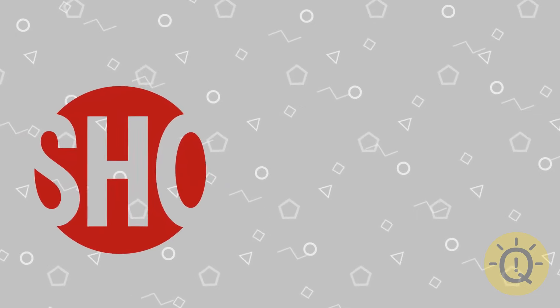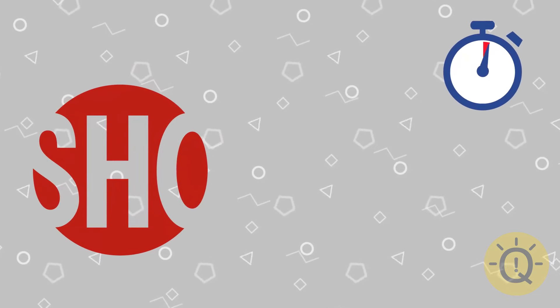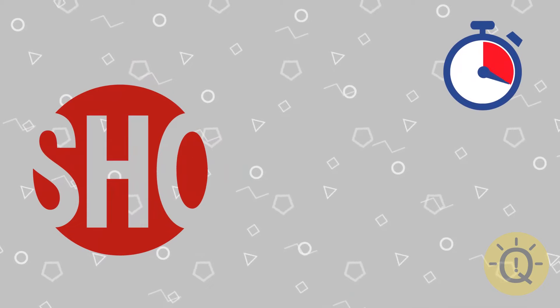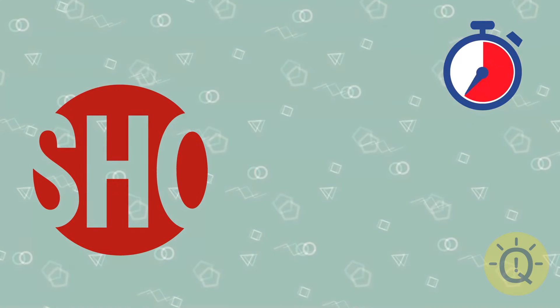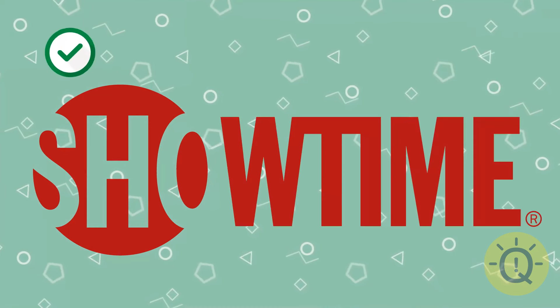This one's way too easy — it's almost illegal at this quiz stage. That's Showtime.